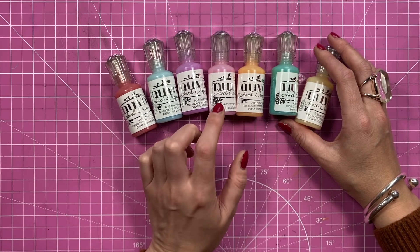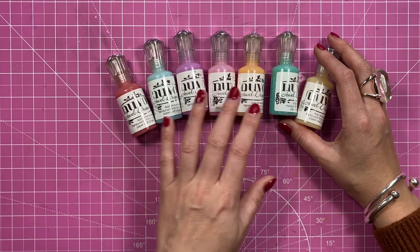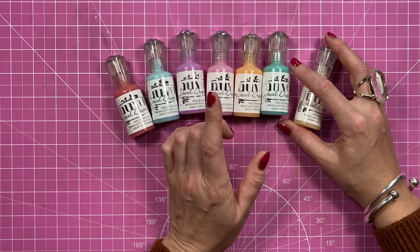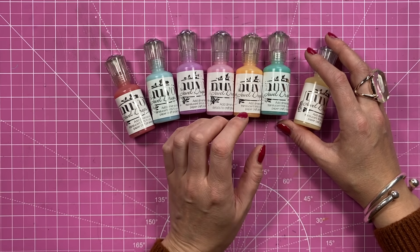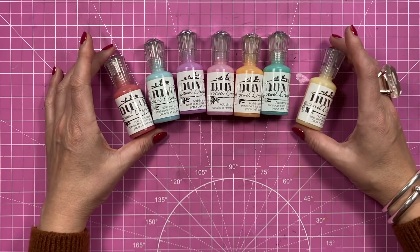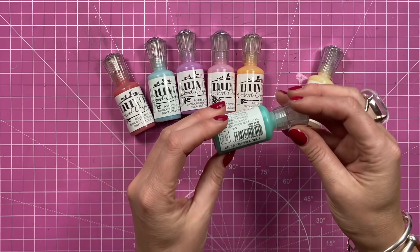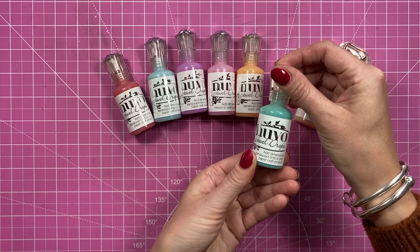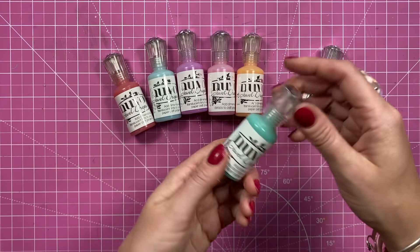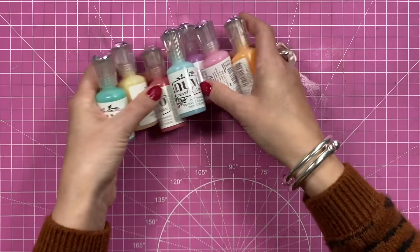The Jewel Drops are kind of translucent with a hint of color in them, so they give you more of a softer look. Whereas the Crystal and the Glitter - especially the Crystal - they're more opaque, so you've got much stronger color. I won't go through all of the colors; I'll leave links to the Tonic website so you can check them out. I'm pleased to have got more of the Jewel because they're the ones I go to the most.